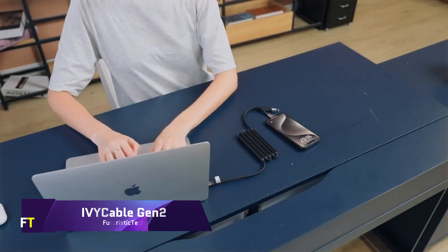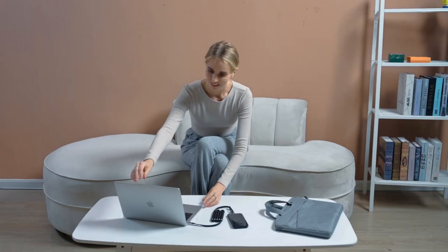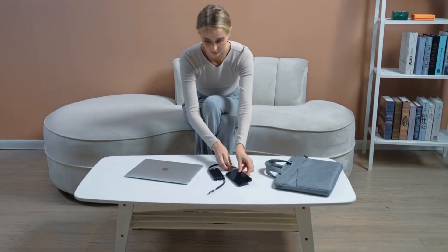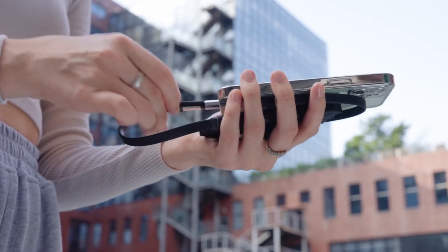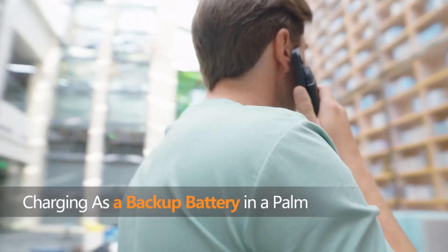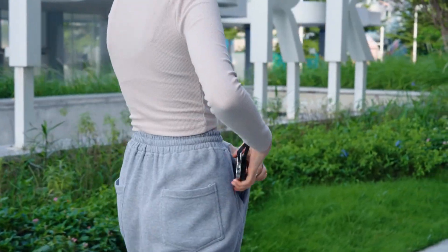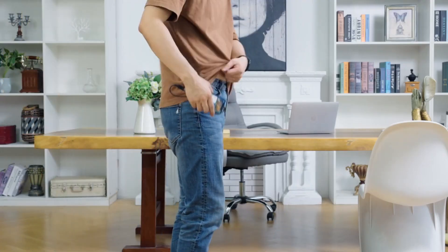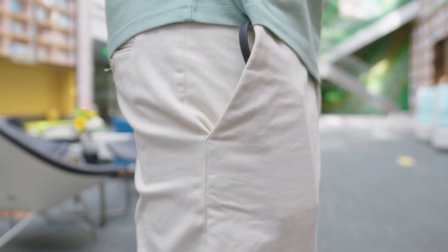Ivy Cable Gen 2: a breakthrough new product, the Ivy Cable Gen 2 combines a magnetic cable with a battery bank. This revolutionary charging cable is the first of its kind and can accommodate all of your electronic gadgets — whether you're using an older iPhone model, the most recent iPhone 15, or an Android device. It contains an integrated power storage system, folds up into a tiny portable package, and changes the game by combining practicality with revolutionary technology.